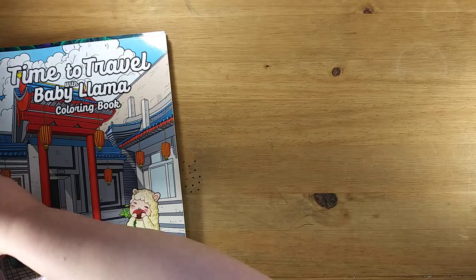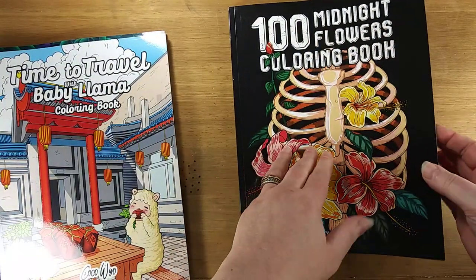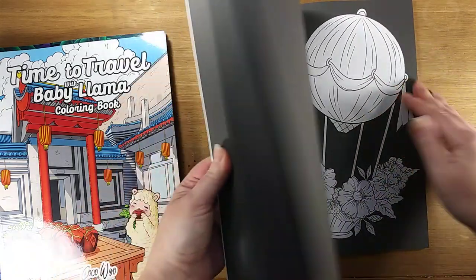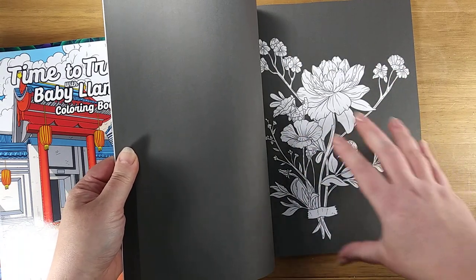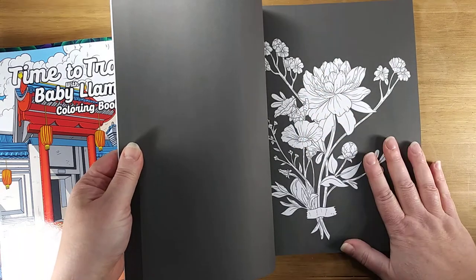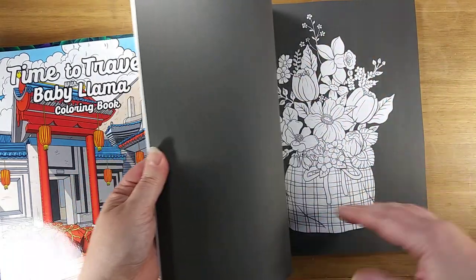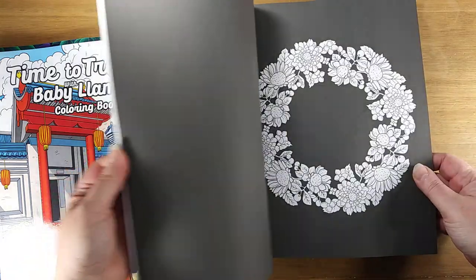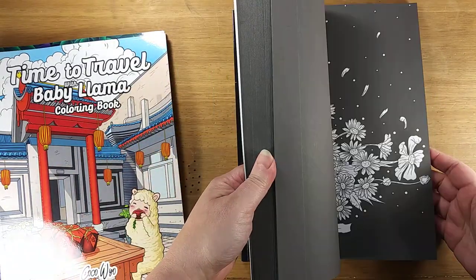One of the reasons I really like this company is because they've been doing some of these Midnight books — books that have the black around the image. So when you color these, you can really get that pop of contrast between bright color and the dark background without having to spend all your time trying to color in that background with a marker or paint, which can end up looking uneven and messy. These Midnight series books I've really been enjoying, and that's one of the reasons I started buying books from this company.